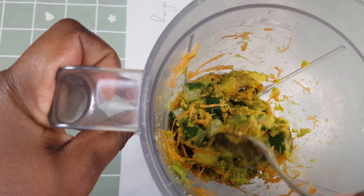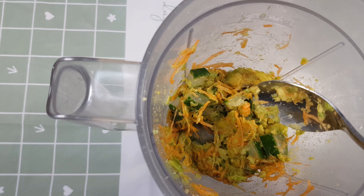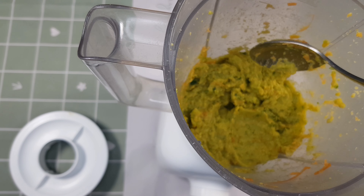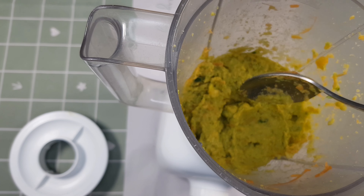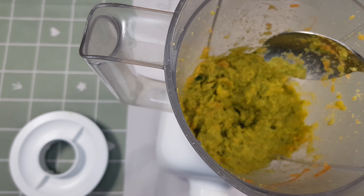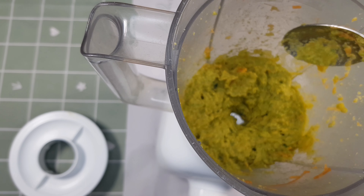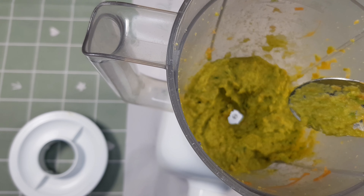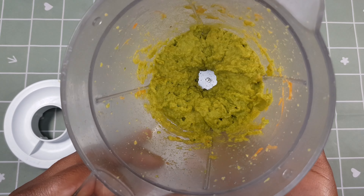My blender was not too strong, so I was turning the ingredients as it continued to blend so that it blended a bit faster. Don't put a spoon deep inside the blender because of the blades. This is how it was looking after I was done blending.